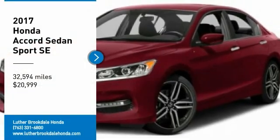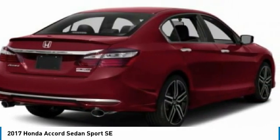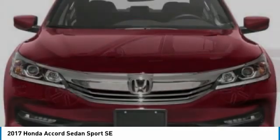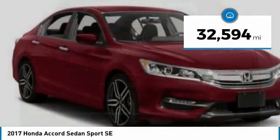Test drive the 2017 Accord — ingeniously simple, yet overflowing with luxury and technological creativity. All that and more in the Accord, priced below $25,000. This vehicle has less than 35,000 miles.